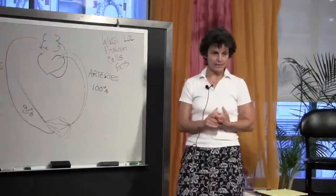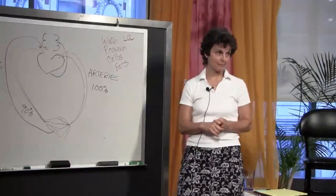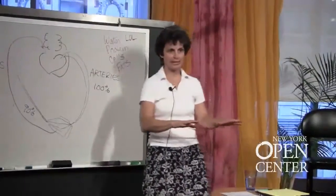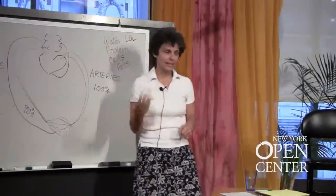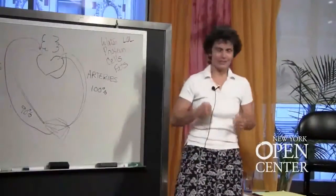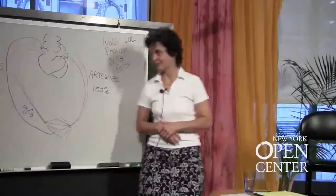MLD also has a relaxation effect on the sympathetic nervous system. When we do our MLD we do a gentle stretch, twist, release at a slow, rhythmical pace, and that has a calming effect. So if you're a massage therapist with clients who want relaxation but can't tolerate deep massage, MLD is really good for them. Patients often fall asleep and start snoring. Research has also shown that 50% of therapists who do MLD on patients also get that relaxation effect themselves.